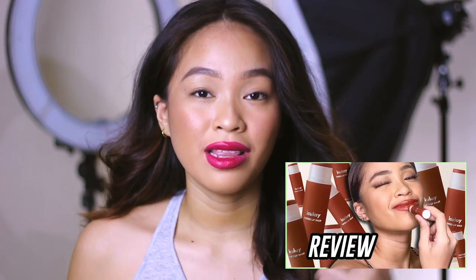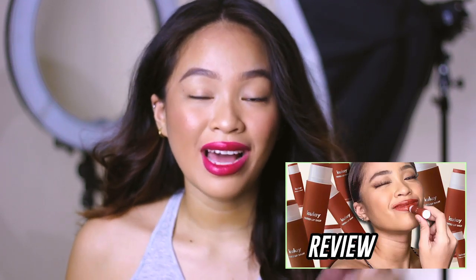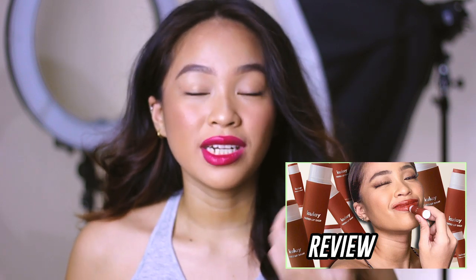So for this video, I'm just gonna be discussing the shades. I'm not really gonna be touching on the formula or yung performance niya on the lips, because I already discussed the performance of these tinted lip balms sa first Konakulay tinted lip balm review. So just check that out — the link will be here, or nasa end screen siya, or nasa description box below.